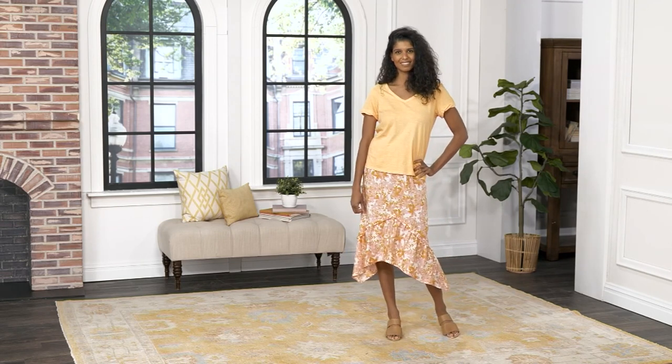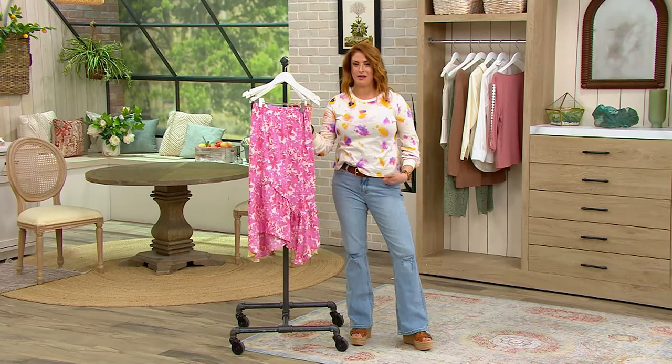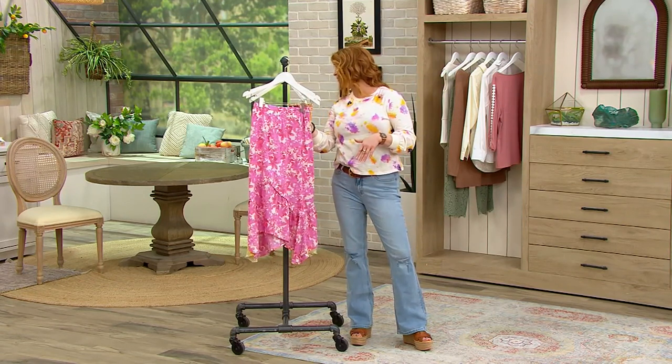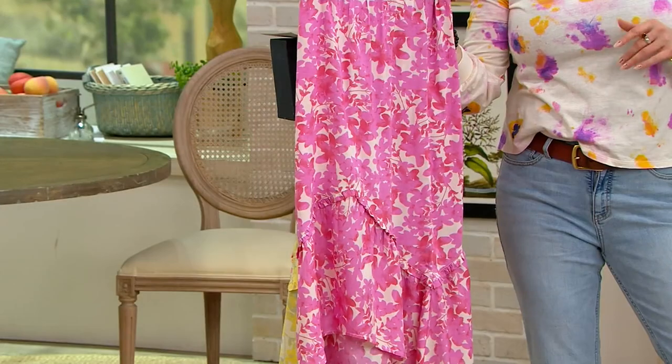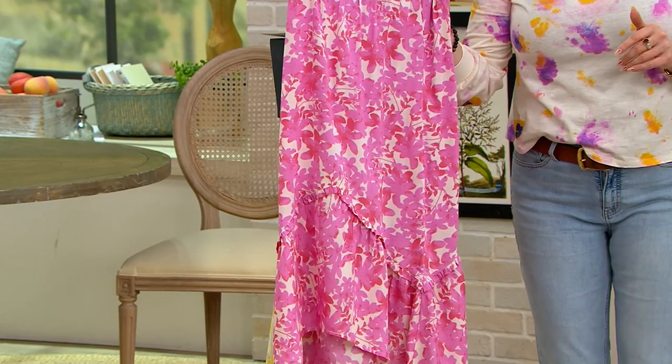It's called the Shark Bite Hem Pull-On Skirt. It used to be priced at $72, and we've now brought it way, way down for the very first day to $37.97 — that's $9.47 on your four easy pays. Item number A474834.